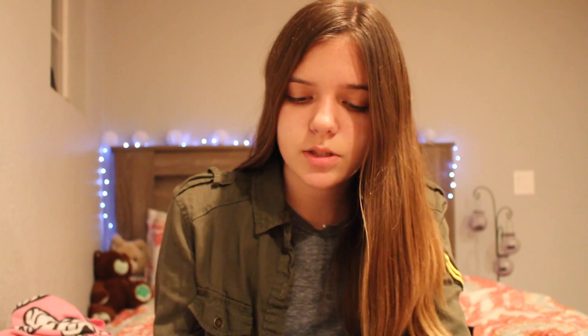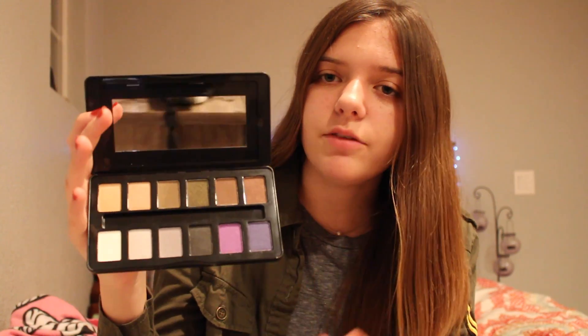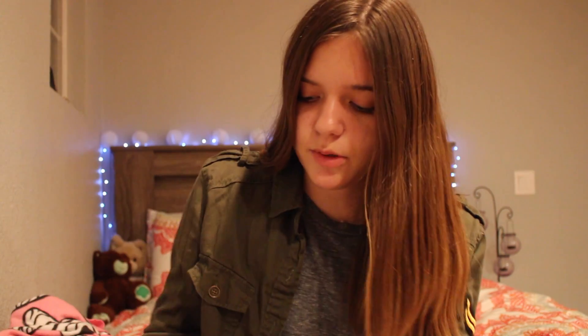I also got this from one of my friends for Christmas. It's the Nightfall 12 Color Eyeshadow Palette from BH Cosmetics. It comes with a brush, which is nice. Here are the colors — they're mostly cool-toned, so I haven't used this palette yet. There are some pops of color; it's more of a smoky look down here and more natural up here. My favorite colors in here are probably these two because they're the most natural and most warm-toned colors in the palette. I'm really excited to see what I can do with it.